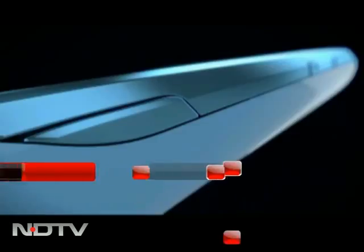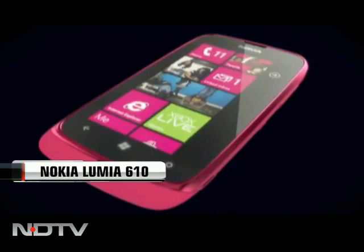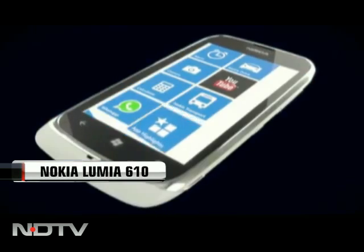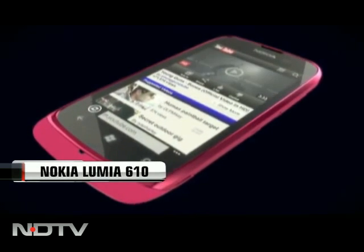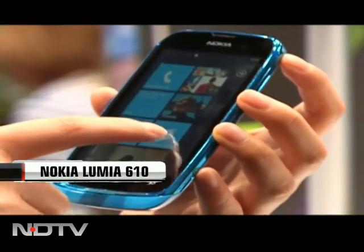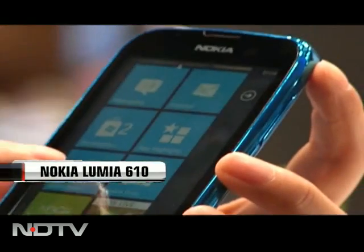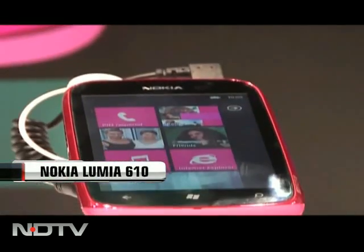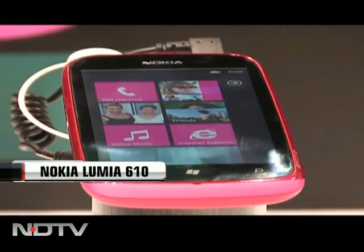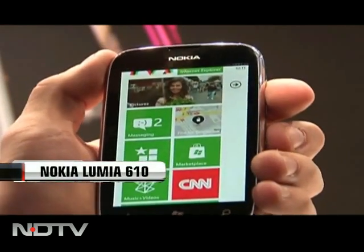A Windows smartphone for about 10,000 — we knew it would come, but this quickly is a bit of a shock. But what does this little Nokia Lumia 610 compromise on to give us this great price? Running on the same Windows Phone 7.5, it packs all the features its bigger brothers have. While it runs on an 800 MHz processor, which sounds a little disappointing, it doesn't really reflect in performance. Everything opens up smoothly and works decently fast.